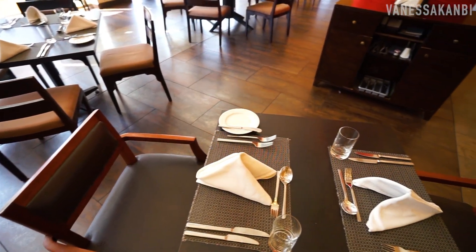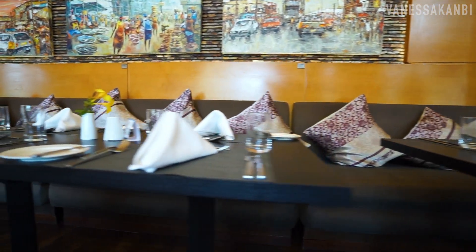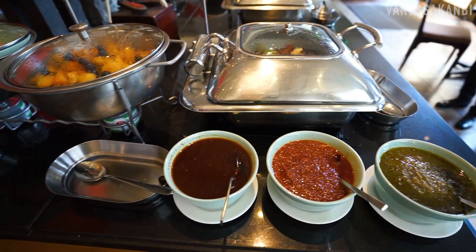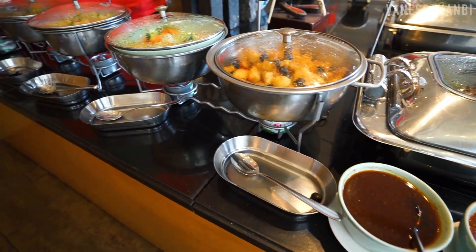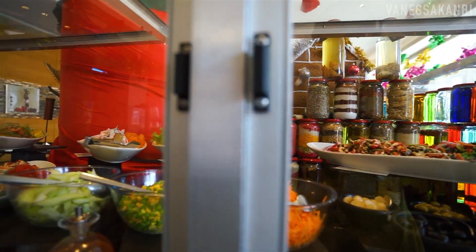Here we are at Sankofa restaurant, which is where they have buffet breakfast, lunch, and dinner, but also à la carte options as well. We have been eating here every day and it is delicious. My favourite is definitely the waffles at breakfast time that you order fresh from this section here. Right now they're set up for lunch.